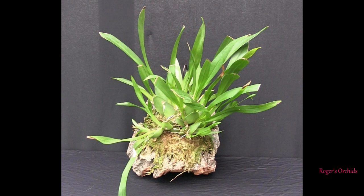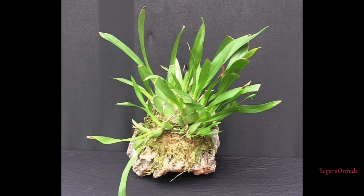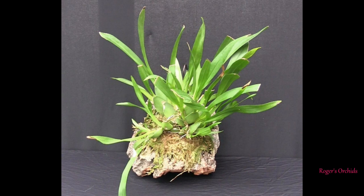My Oncidium Twinkle Red Fantasy was one I decided to mount. It hadn't been long on its mount last time, but it was starting to push out an awful lot of new growths — some more advanced than others — and starting to clump up nicely. I was looking forward to all those growths progressing through the growing season and eventually producing spikes. If all the new growths were to spike it would be quite a mass blooming.